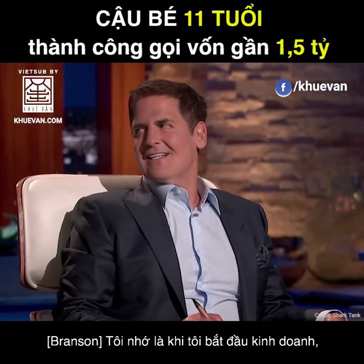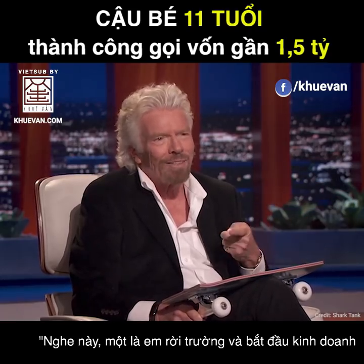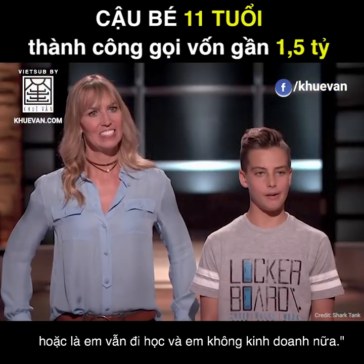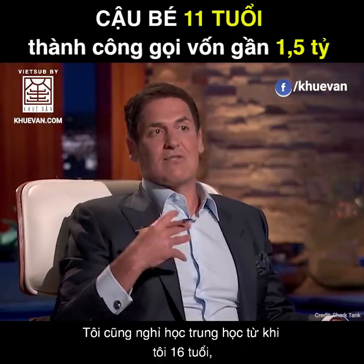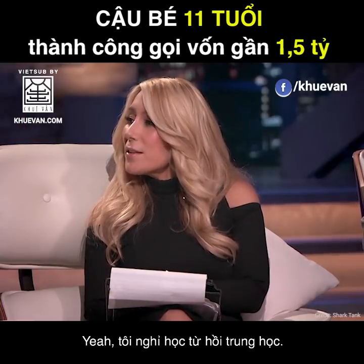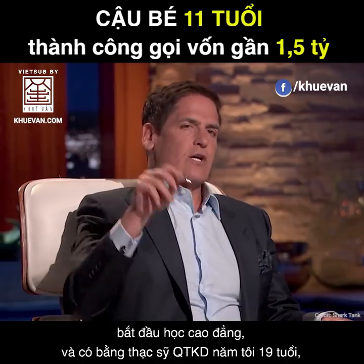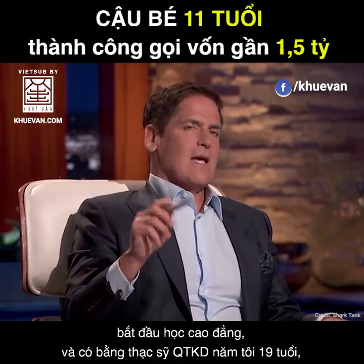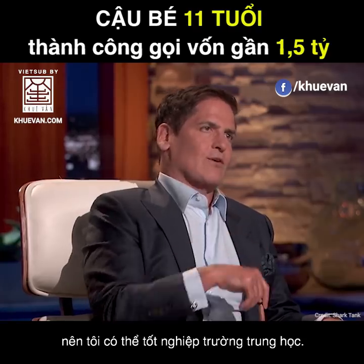I remember when I started in business, my headmaster called me into the study and said, look, you either leave school and run your business, or you stay at school and don't run your business. I was 15 — I said okay, I'm off. I dropped out of high school when I was 16. I started taking graduate-level classes and got my MBA by the time I was 19, then transferred those credits back to high school so I could graduate.